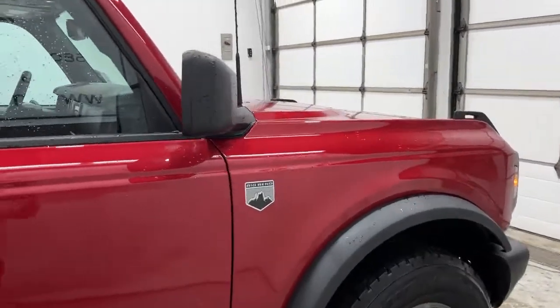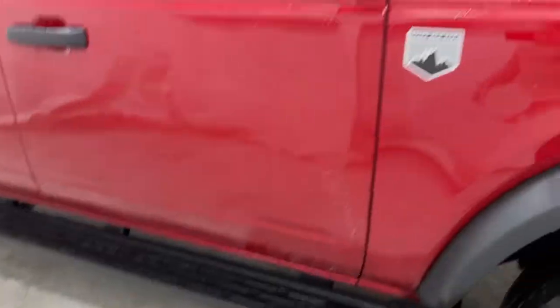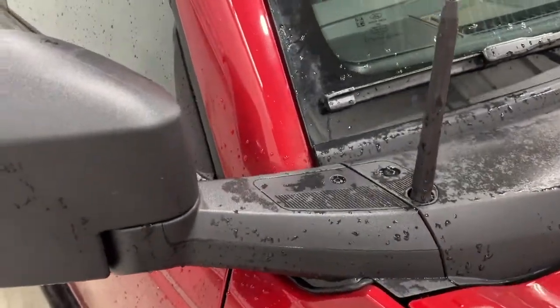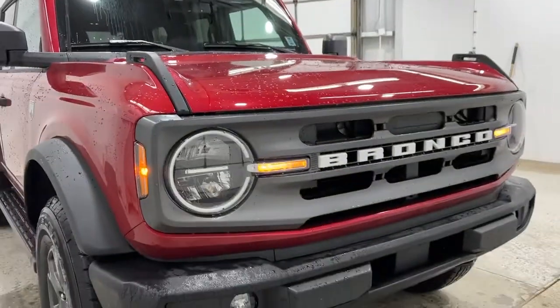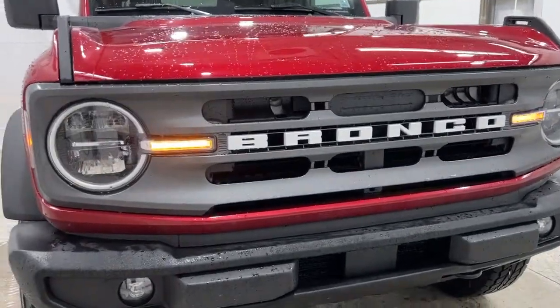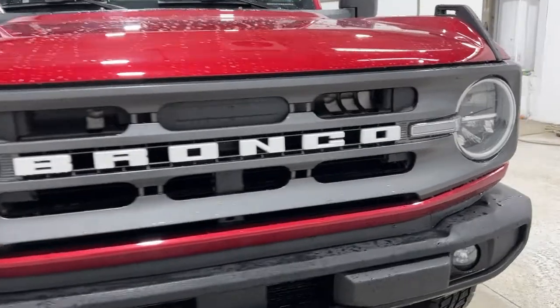Taking a look toward the front — you do have your side steps to help you get in and out of the Ford Bronco. Your Big Bend badging is here. Your mirrors are on a separate pillar, which is nice to see, and you've got that nice radio antenna. Up front on the Bronco you've got your fog lights installed on this one — the LED lighting system covers the high beams, low beams, and fog lights, all LED. You also have active grill shutters hidden back there.